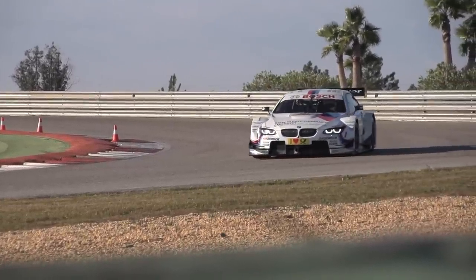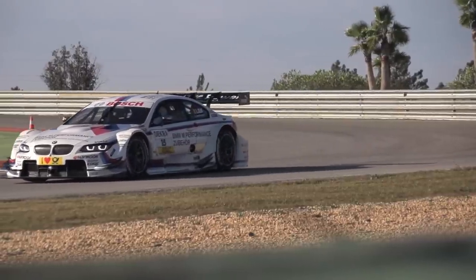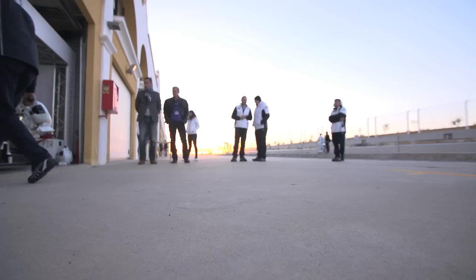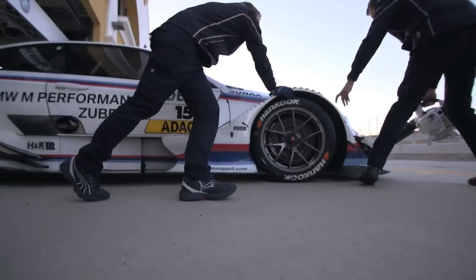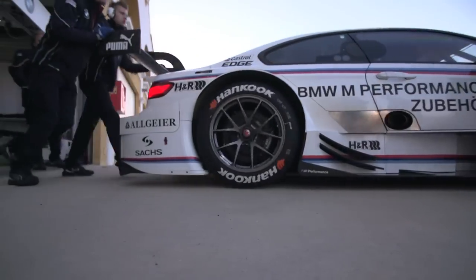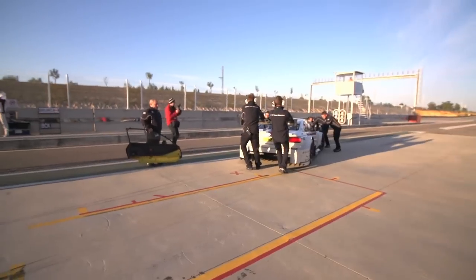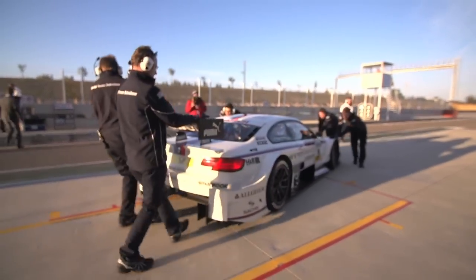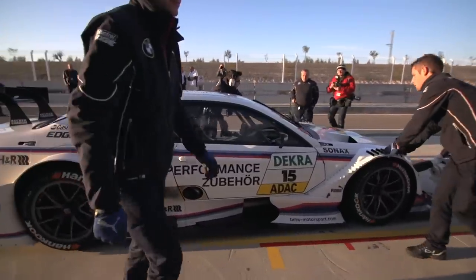Hanging with a proper factory motorsport team is always eye-opening — the scale of the resources, the organization, the cleanliness. The type of person who can stand and gawp at a GT3 RS streetcar — that's me by the way — risks a small infarction if they come close to the M3 DTM. It is staggering. The amount of aero on the bodywork, the carbon safety cell — the whole thing is just pornographic to a car geek.